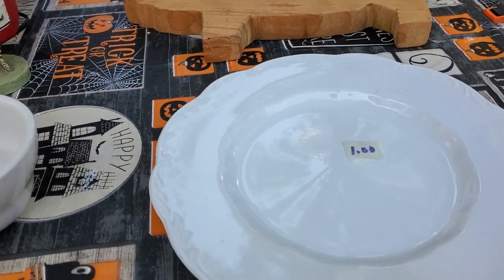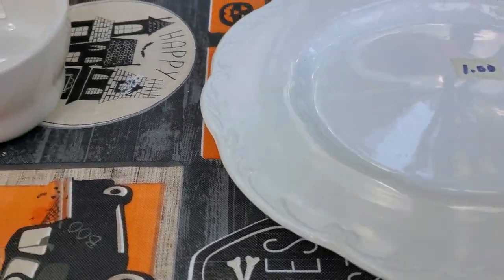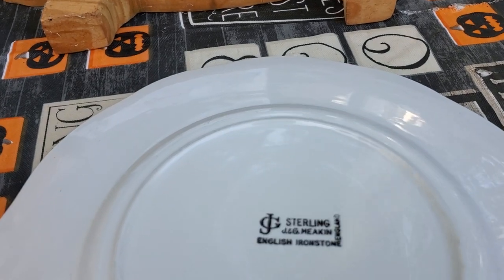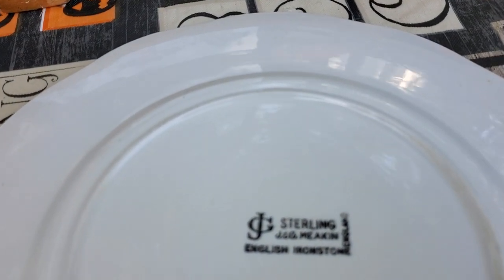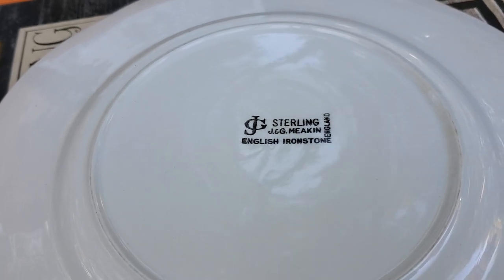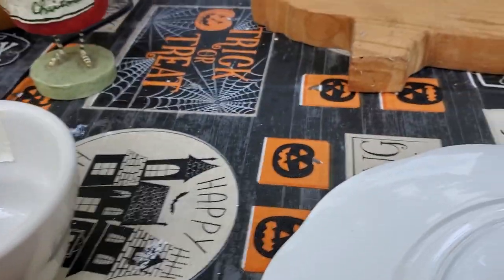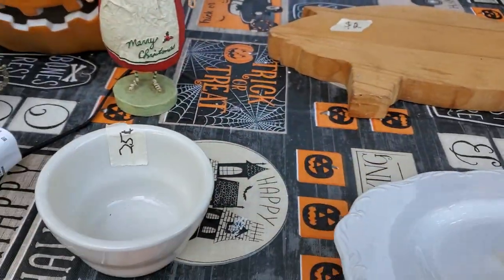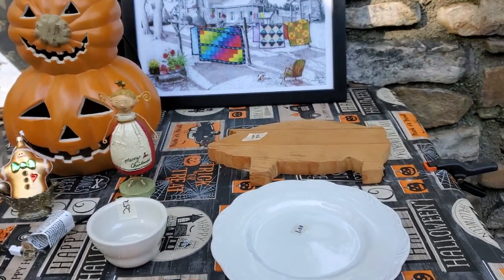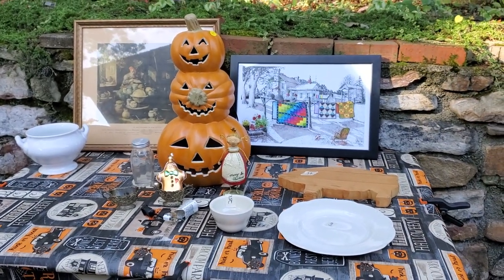Then I got this awesome ironstone plate for one dollar. This is J and G Meekin Sterling — English ironstone — and it's stamped England. I was happy to get that because I don't find ironstone too often, and a dollar was a great price. So this is all of our Saturday yard sale finds.